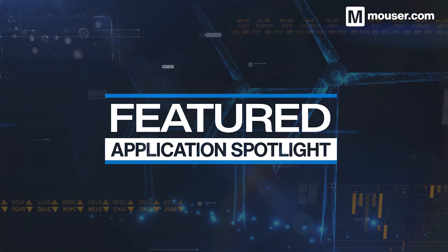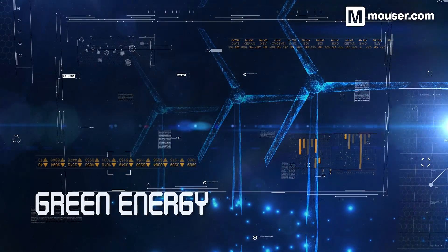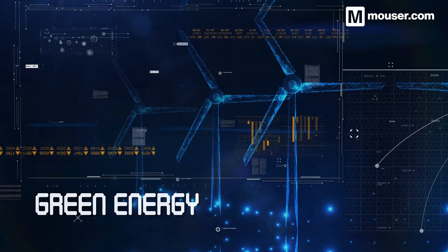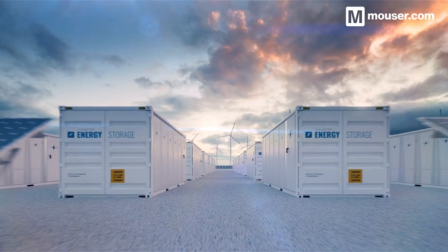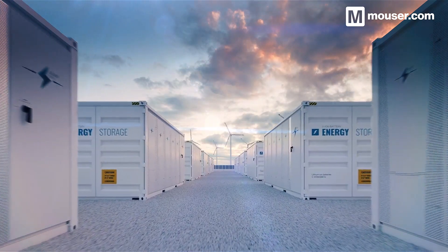Welcome to this Featured Application Spotlight from Mouser Electronics. Modern technology has diverse and complex power requirements, and green energy storage is becoming an ever more important theme. Today, we'll be looking at 4 products designed to fulfil the ever-expanding needs of efficient energy storage.